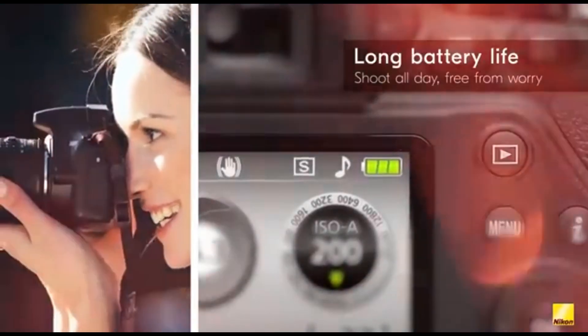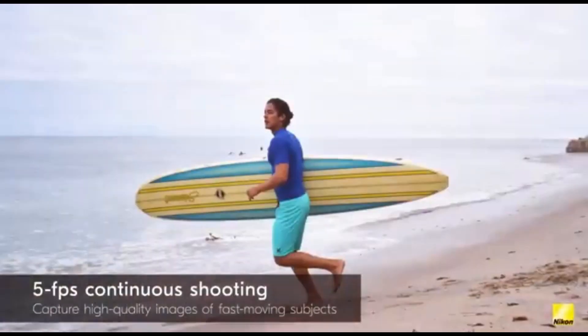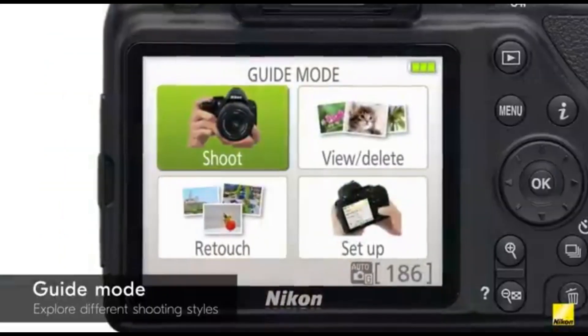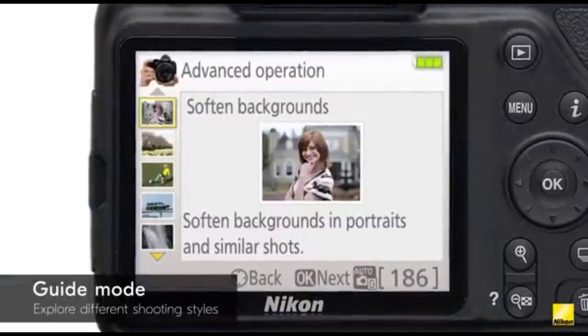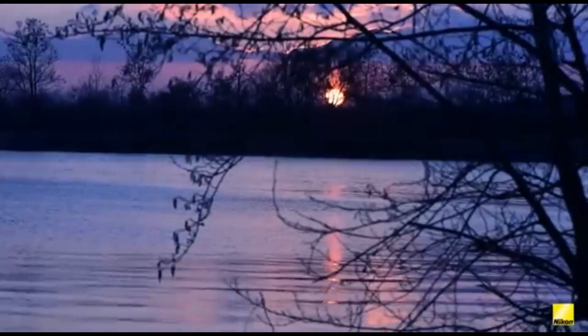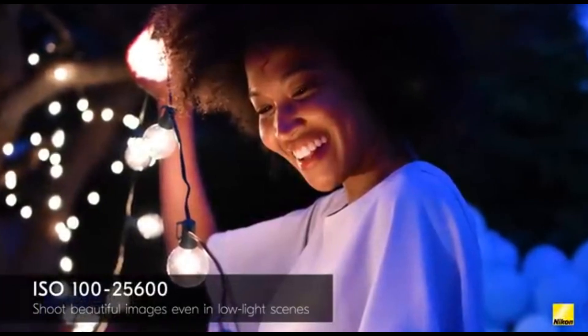For sports and wildlife photography, the Nikon D3500 is adequate but limited. Because of its slow maximum continuous shooting speed, it is difficult to get clear photos of fast-moving subjects. Its autofocus technology is likewise fairly primitive, with focus points limited to a center cluster, making it unable to track subjects to the frame's corners. It may also be difficult to keep up with subjects that are faster or more irregular.